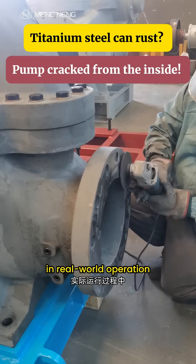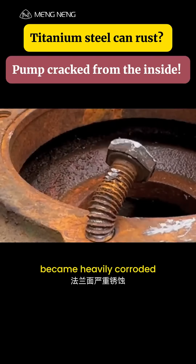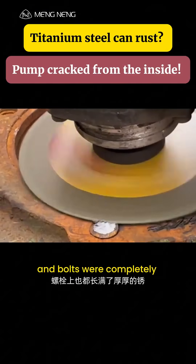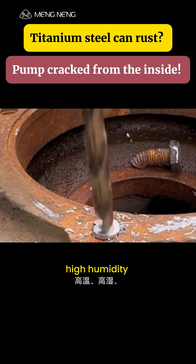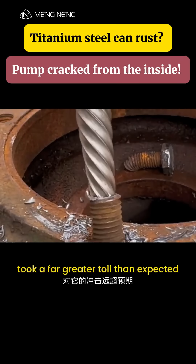In real-world operation, the flange surface became heavily corroded and bolts were completely covered in thick rust. High temperature, high humidity, and chemical exposure took a far greater toll than expected.